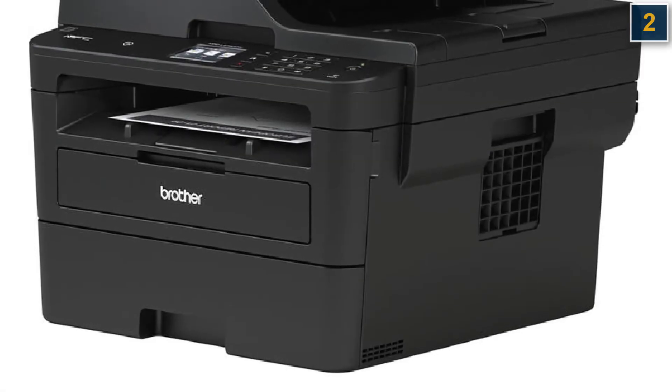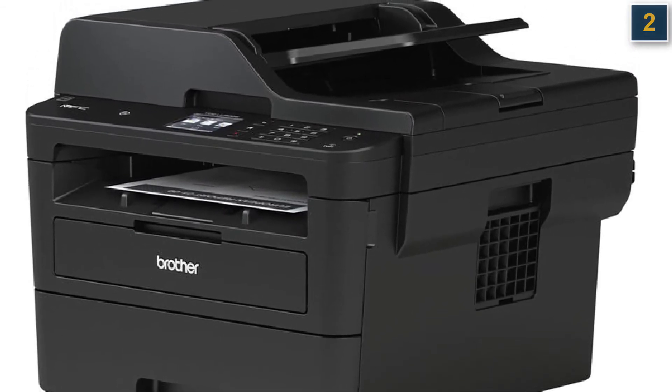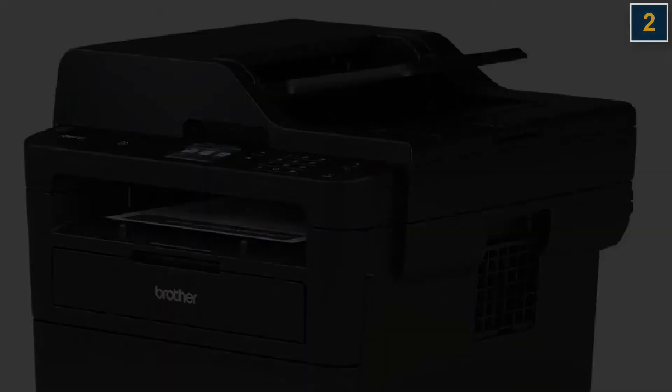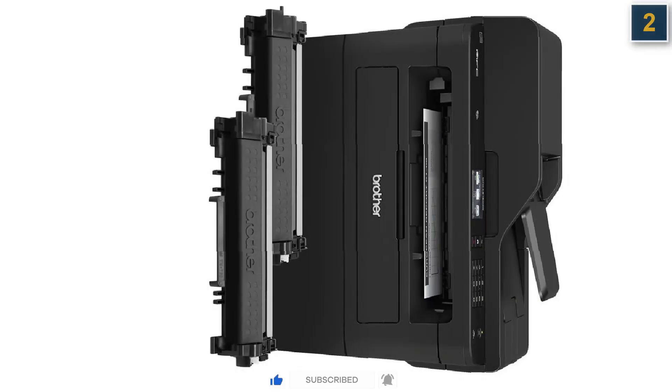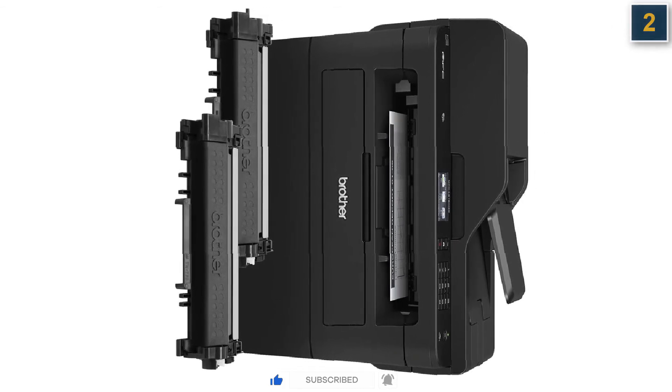The MFC-L2750DWXL turned in great document quality and the fastest speeds to date for text and mixed text/graphics files. The printer even made two-sided prints faster than some models can handle one-sided documents. Using its high-capacity toner cartridge, the MFC-L2750DWXL offers a cost per page of just 2.7 cents — the lowest we've seen in this category. That's a tough deal to beat.